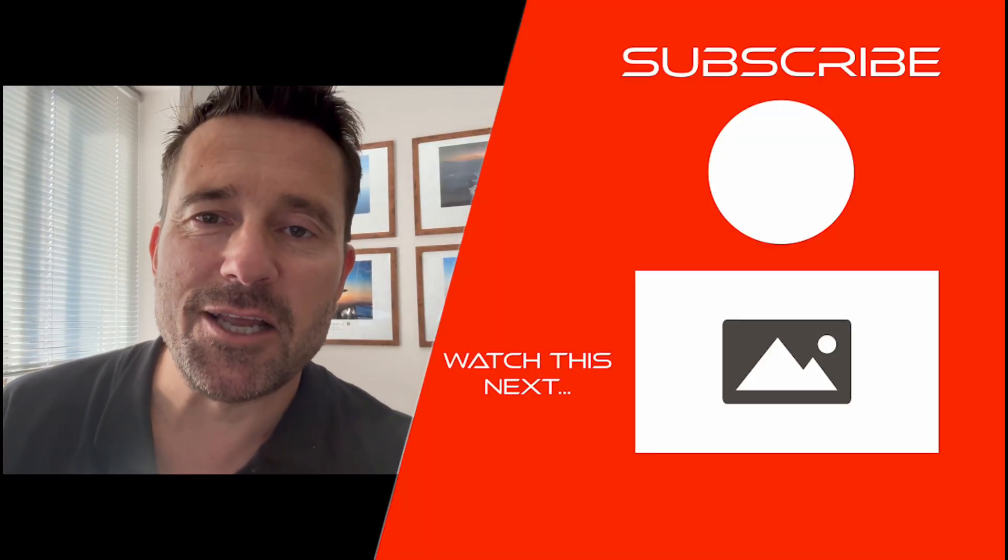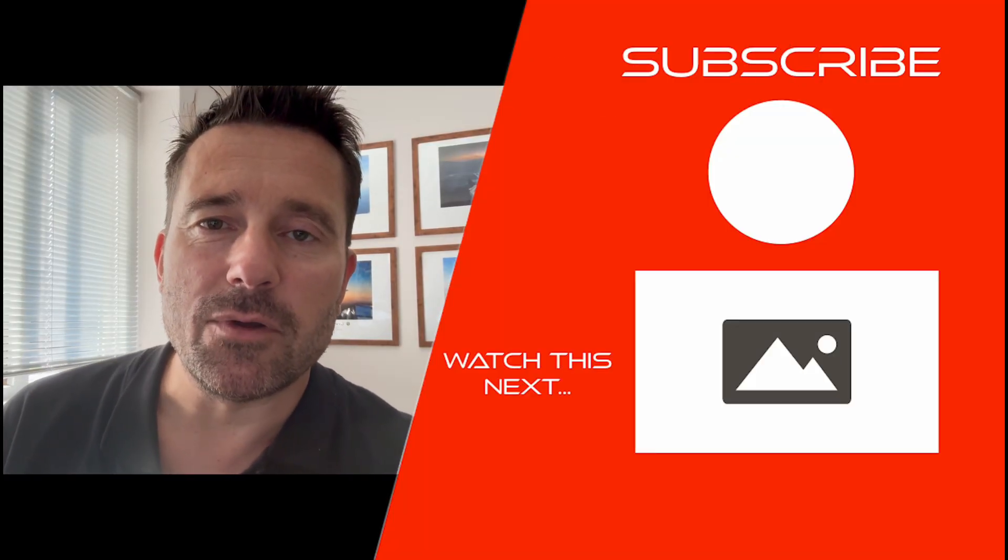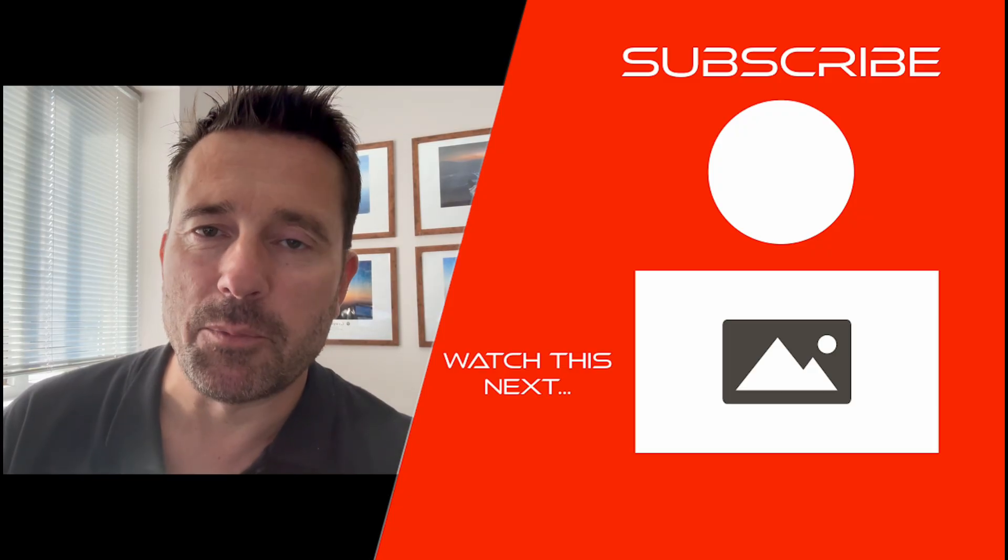If you enjoyed this clip and want more, you can go to 10percenttrue.com and hit subscribe. You get early ad-free access to all my content. Appreciate your support. We'll see you next time.